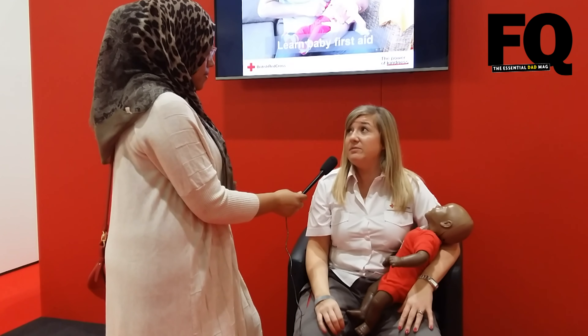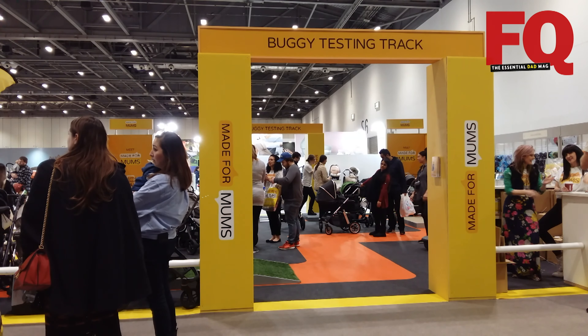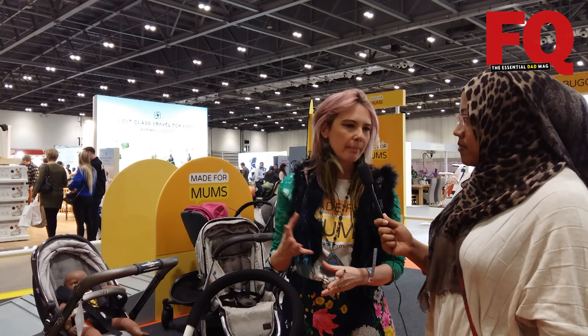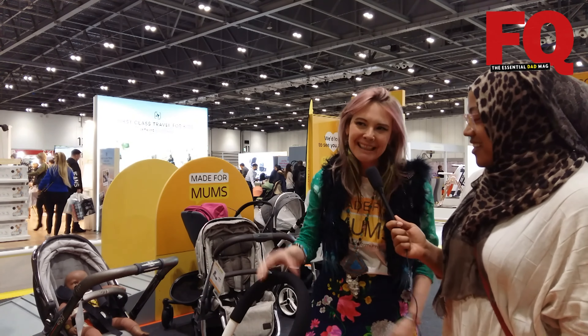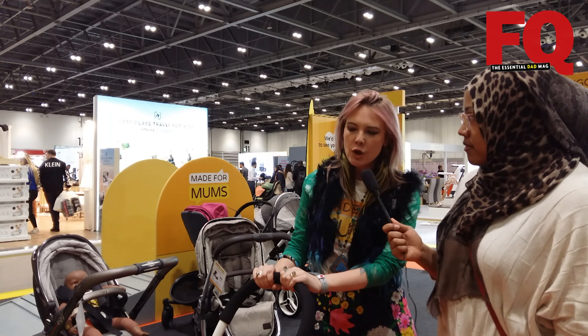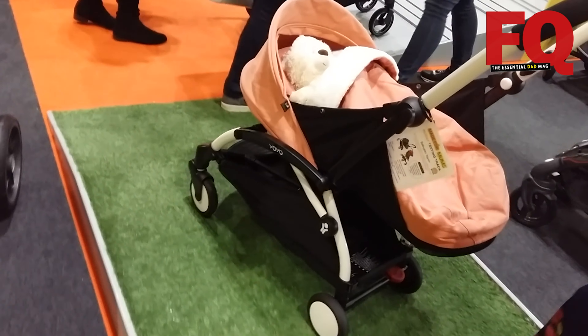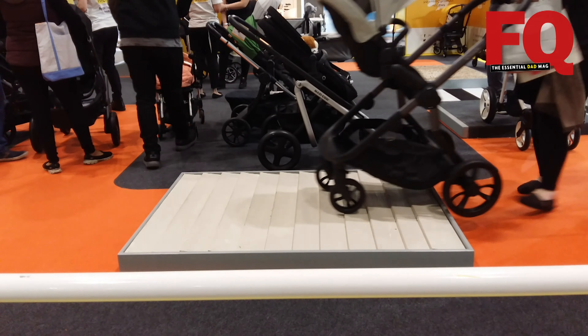We're here with Tara on the buggy testing track. The idea came from Mums Made for Mums — you'd go to a shop selling a buggy, push it around a little and say 'this seems fine,' then spend a thousand pounds on it. So we came up with the idea of a track where parents can actually test buggies properly. We've got different terrains — grass, gravel, and ramps. For mums and dads deciding between a couple of buggies, there's no greater test than giving it a push with a baby in.